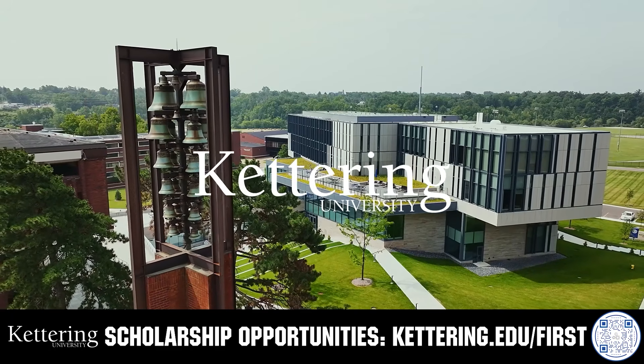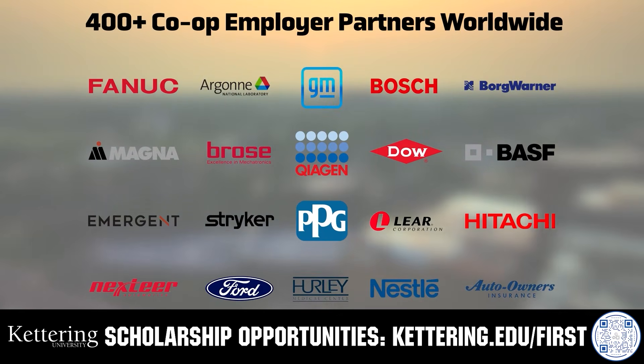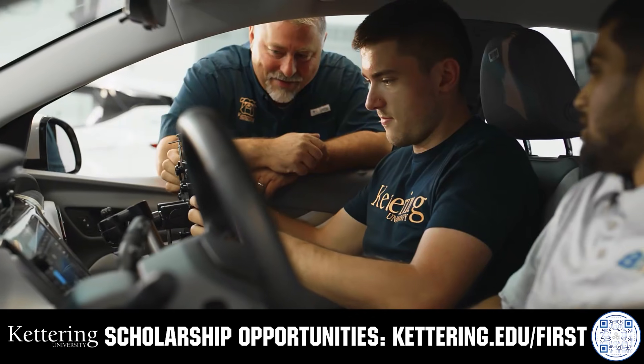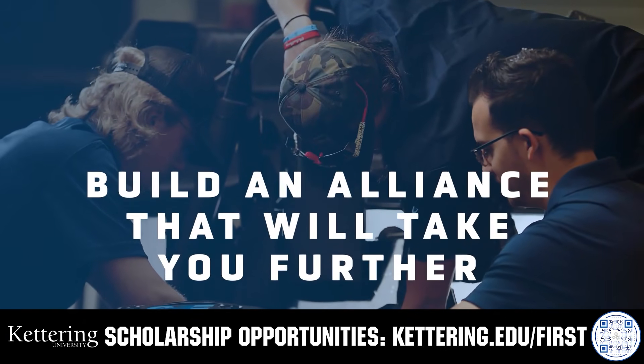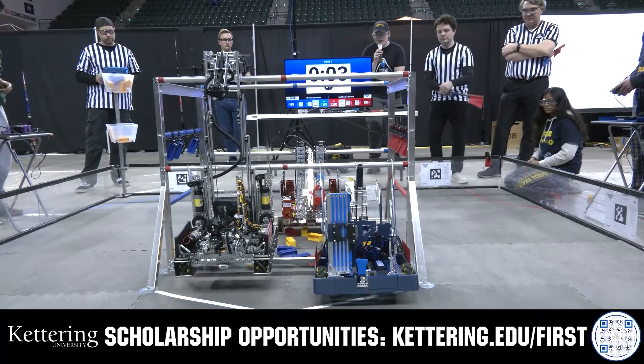True competitors know that every second counts — that's why Kettering University challenges you to dive in right away as a first-year student. Participating in robotics programs helps Kettering students secure a valuable co-op. Whatever your interest, Kettering gives you more space to work faster and win faster. Learn more at Kettering.edu.